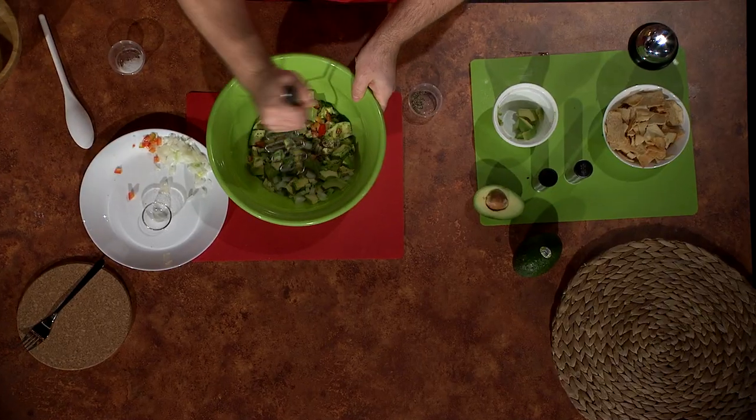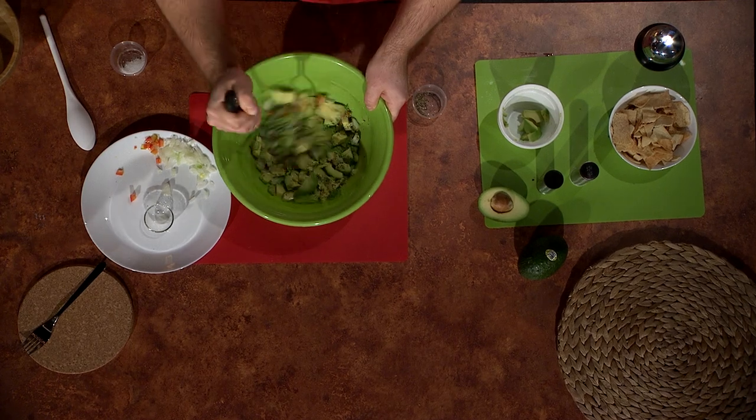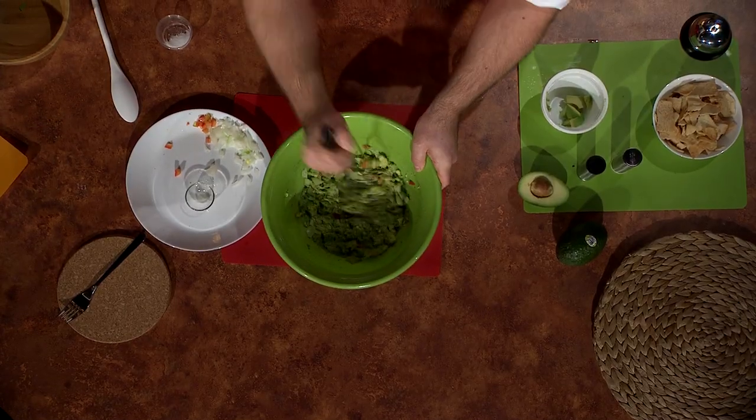Mash it all together — that's my favorite part. Yeah! Don't forget to cover it up. I don't usually cover mine up because it's gone as fast as I made it. Oh man, I love guacamole.